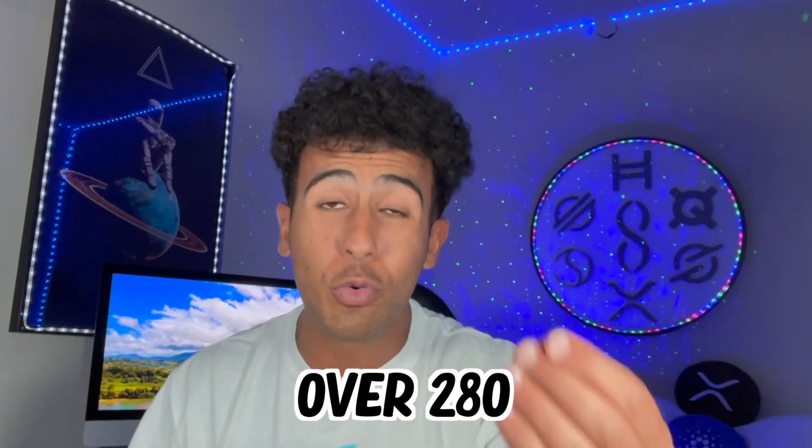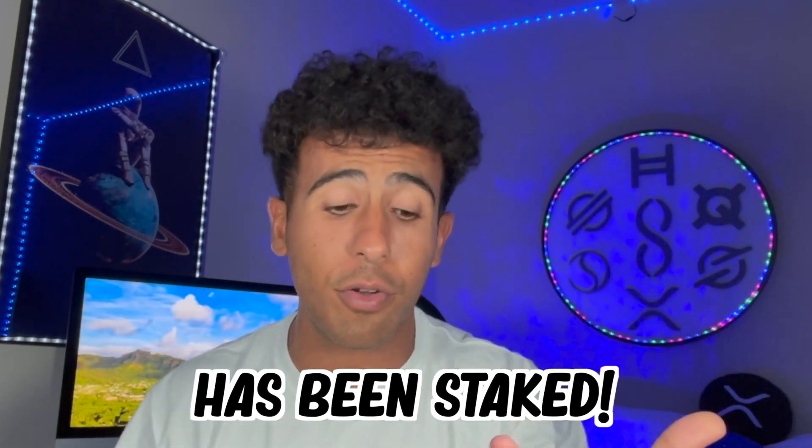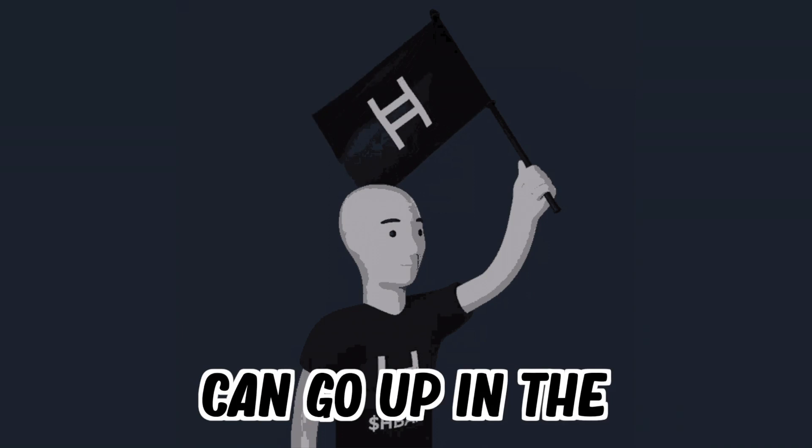The second thing is staking. The staking reward right now is at around 64–65%, and over 280 million HBAR has been staked so far on the Stader platform. I'm probably going to stake right now. Basically, that is another reason why the price of HBAR can go up in the future.